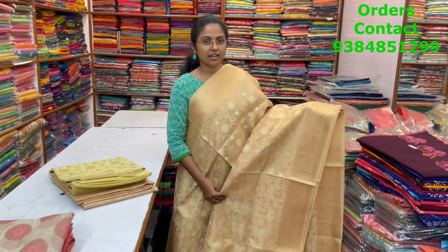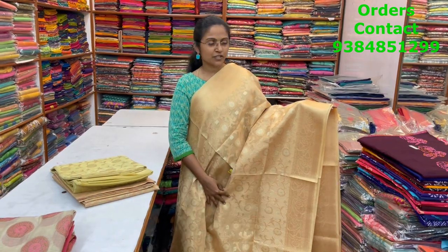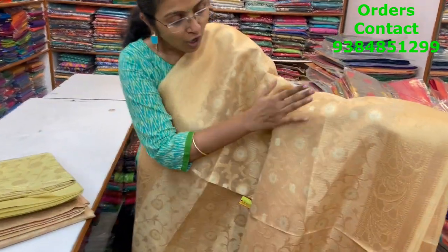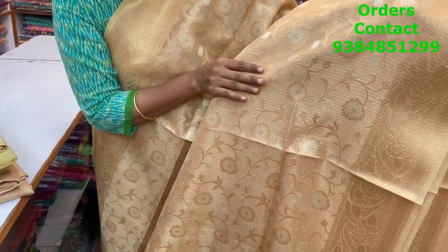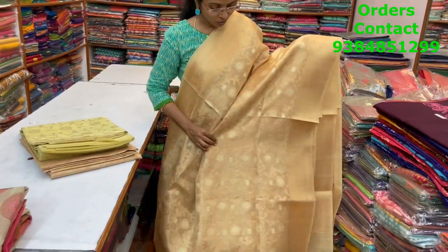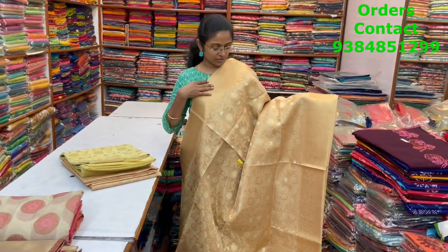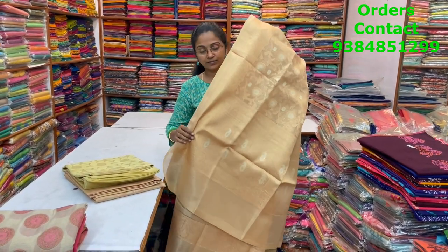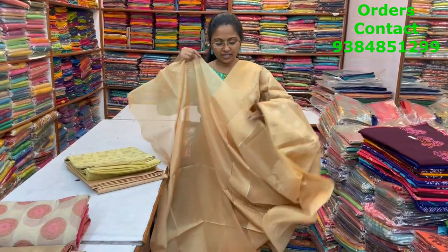A very pretty nice golden shade tissue saree with beautiful self-color weaving. You can see how beautiful and intricate the weaving is — very classy. The zari weaving is in rose gold shades, which looks very classy and rich. The pallu and blouse are shown, and the price of this saree is ₹2270.